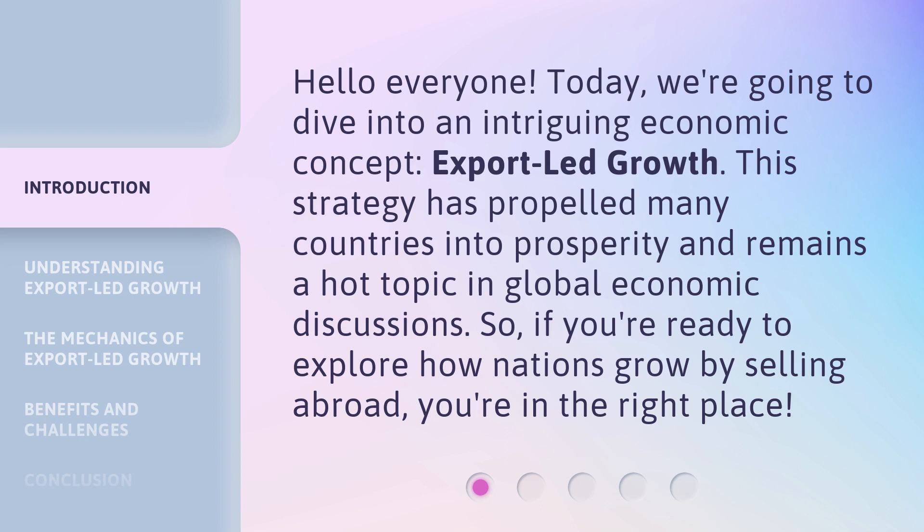This strategy has propelled many countries into prosperity and remains a hot topic in global economic discussions. So, if you're ready to explore how nations grow by selling abroad, you're in the right place.